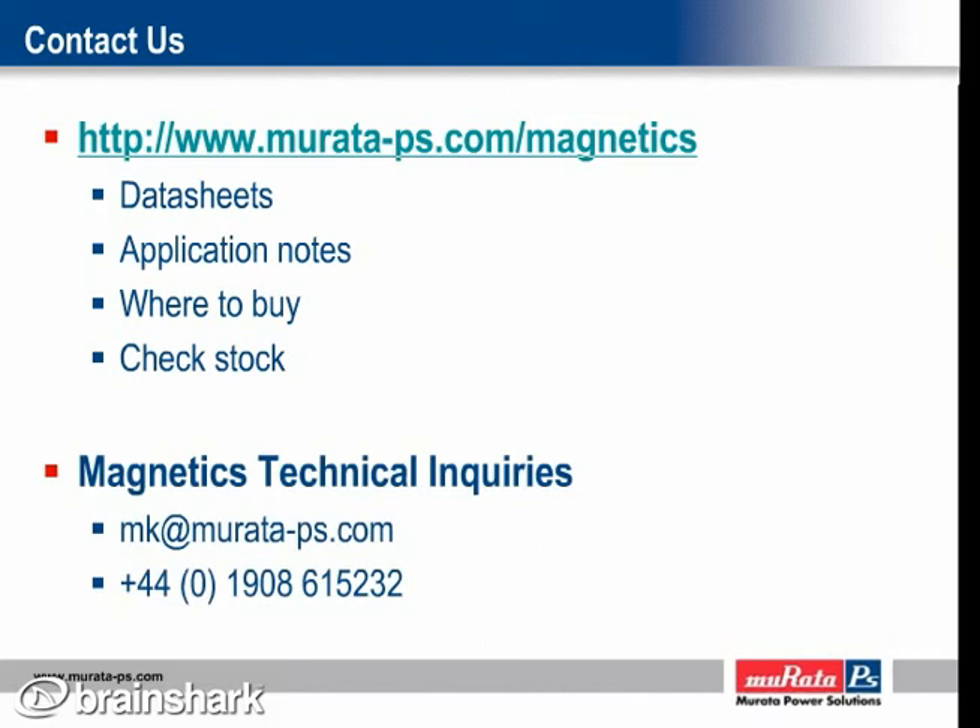This presentation has now ended. Thank you for viewing this presentation. I hope it has been useful and relevant. Thanks and have a great day.